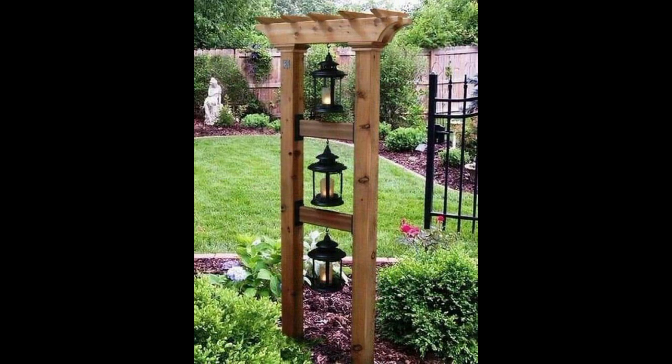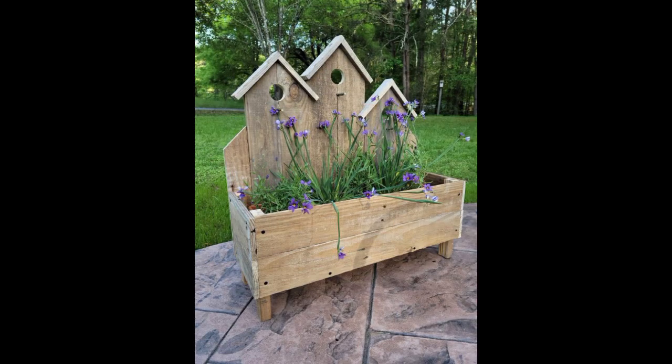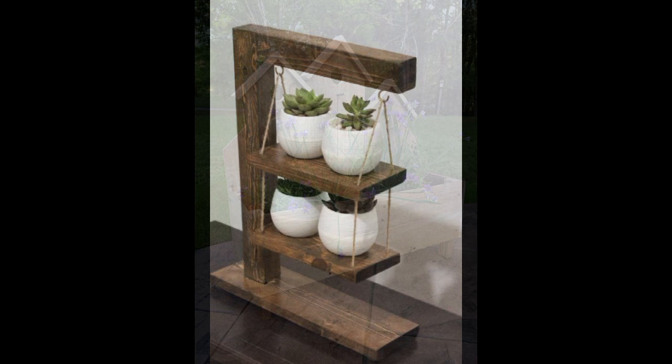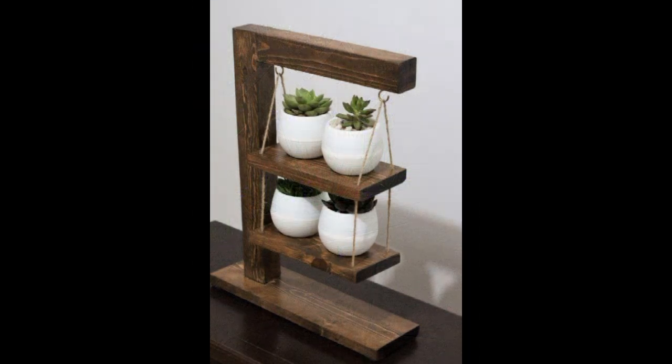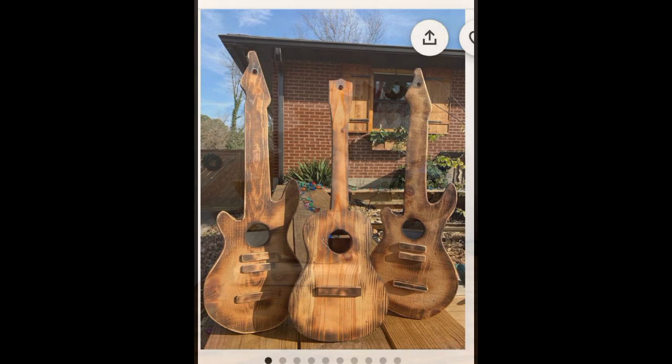How were the designs of these beautiful and trendy woodworking ideas and wooden projects? Friends, thanks for watching my video. See you again with a beautiful collection. Till then, Allah Hafiz, thanks.